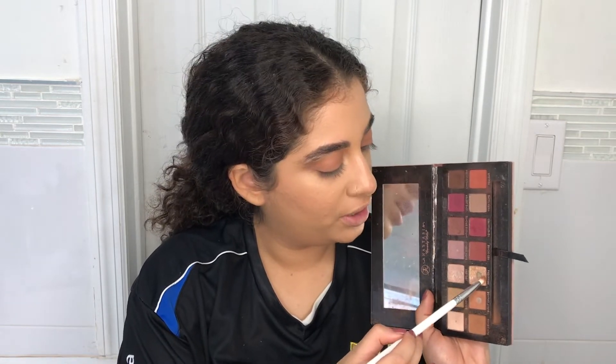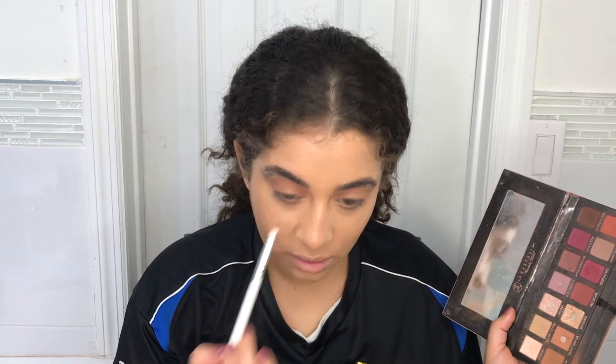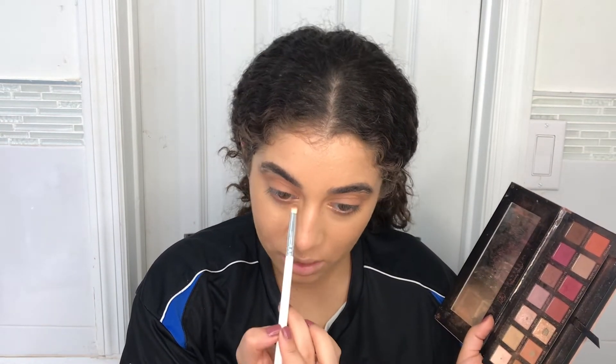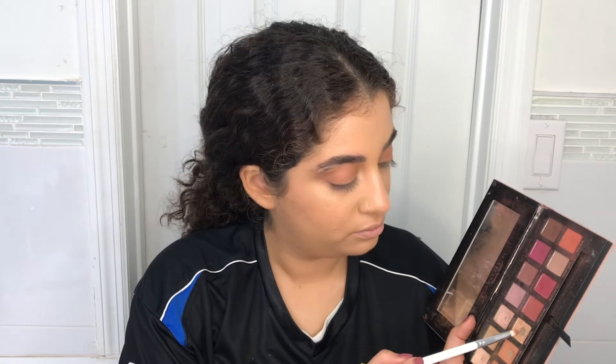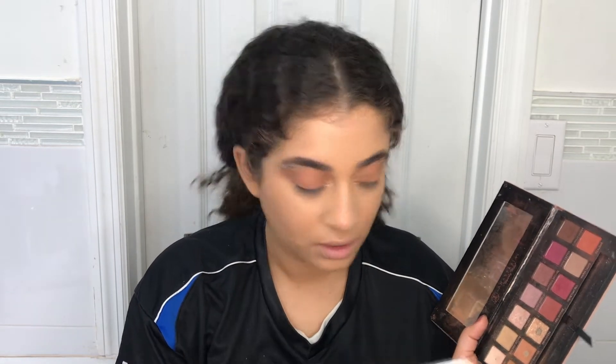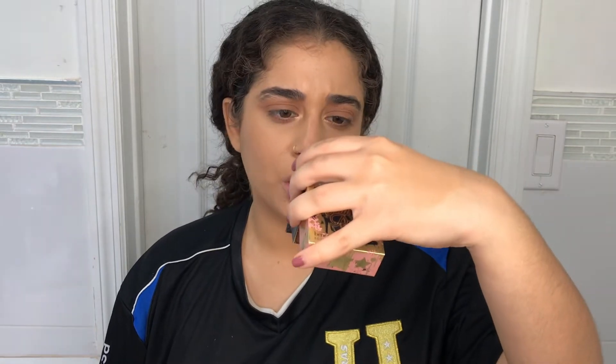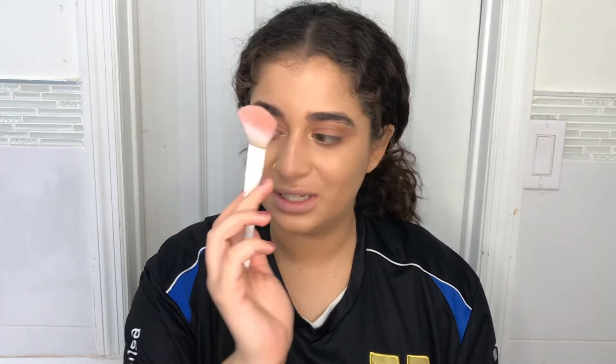I'm going to go into Primavera for the inner corner highlight, using the same brush. I'm going to use Primavera to highlight my cupid's bow as well. For blush I'm going to take the Benefit Warm Golden Nectar blush and apply it using the angled blush brush from Wet n Wild — oh, it broke! I have to glue that together.